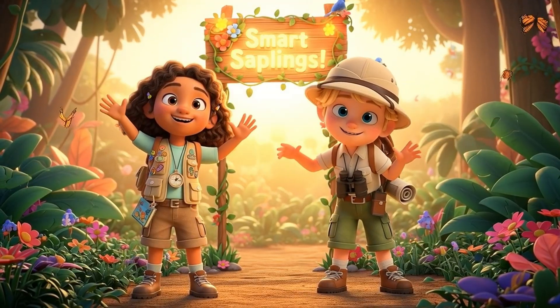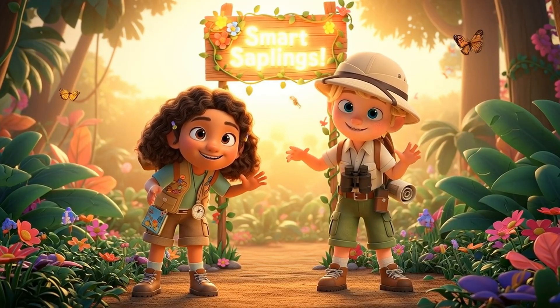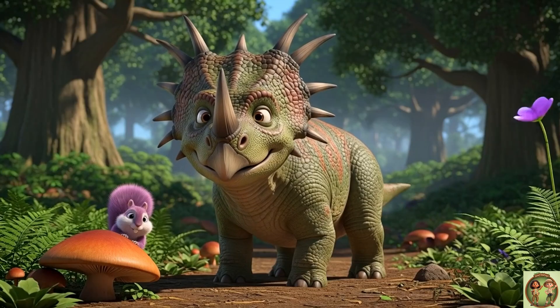Hi, everyone! Welcome to Smart Saplings. Come join us for today's fun fact. It's going to be awesome! Hey there, Smart Saplings!